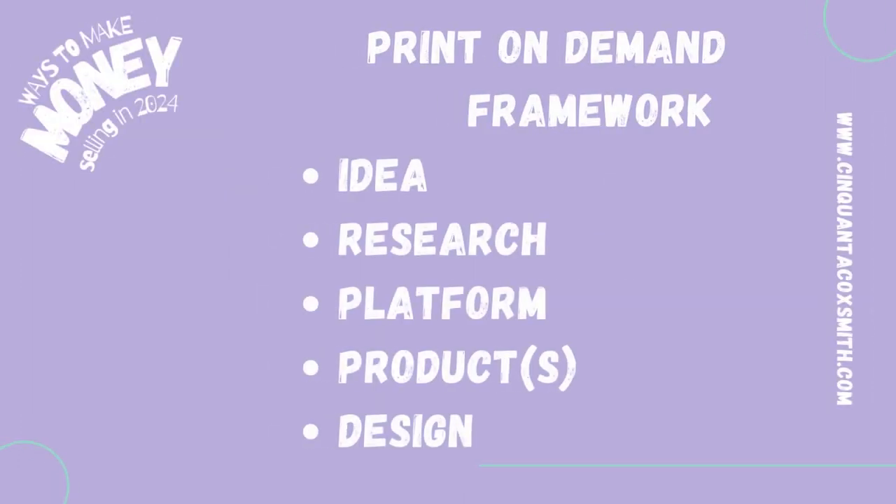So as always, I'm going to use my print on demand framework: idea, research, platform, product, and design.